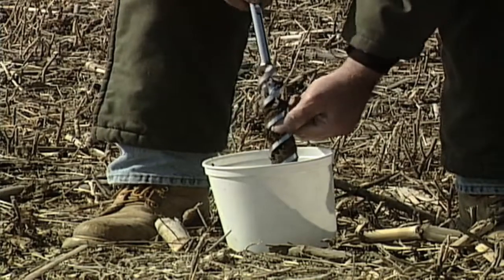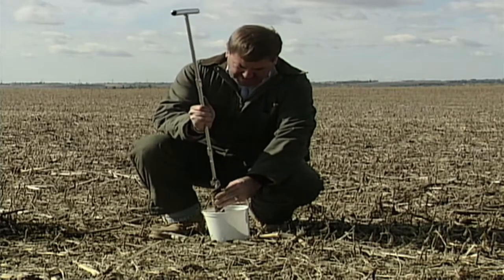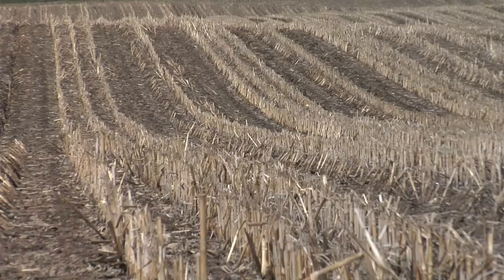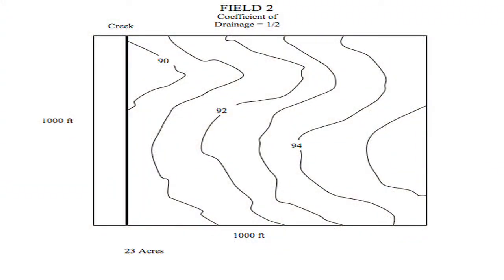When we go out soil sampling, we'll actually find different types of soil and different fertilizer fertility content when we have low ground versus the side hills versus the hilltops. So when we go out to soil sample, we will sample all those areas separately — topography really makes a difference.